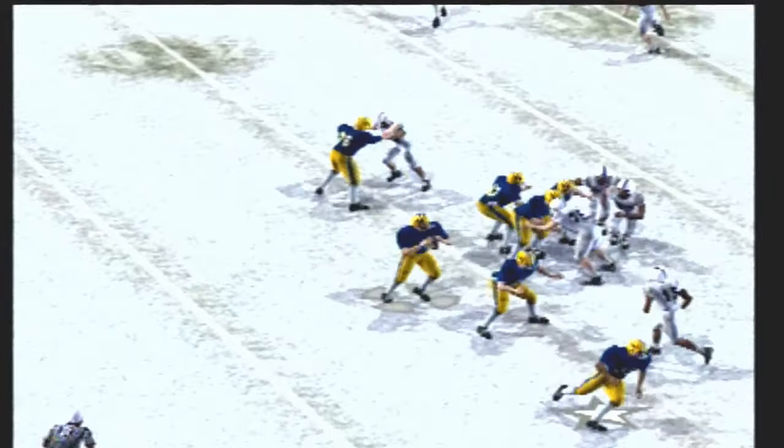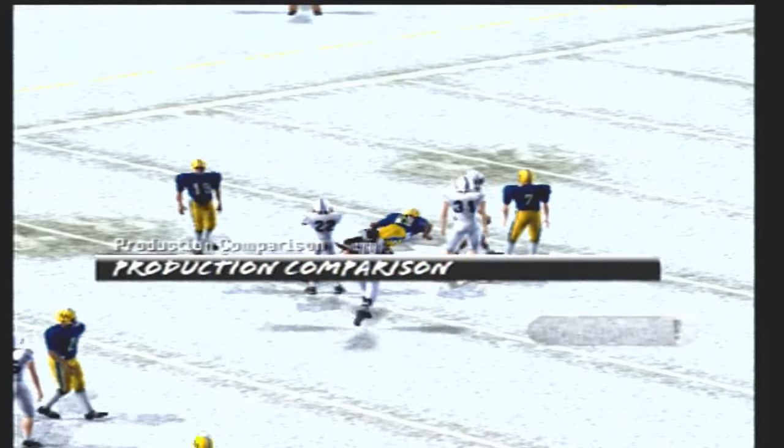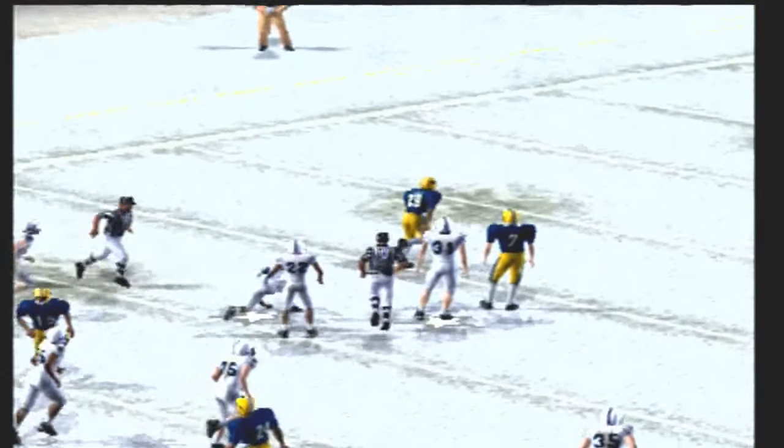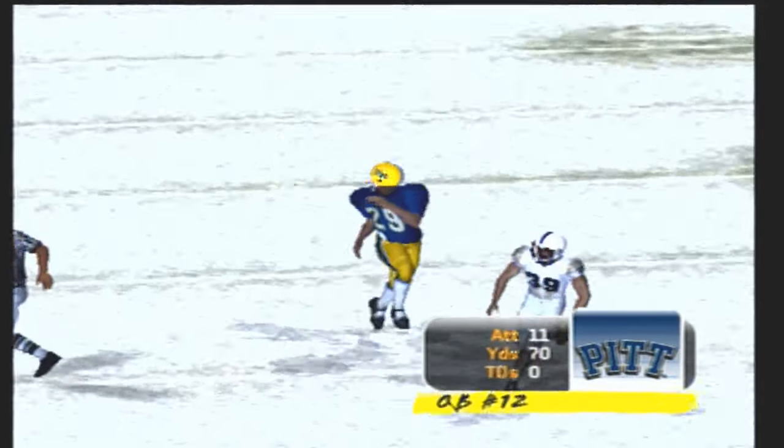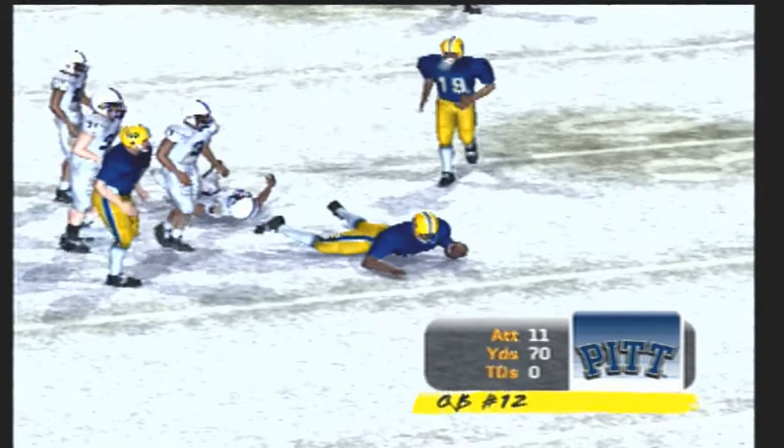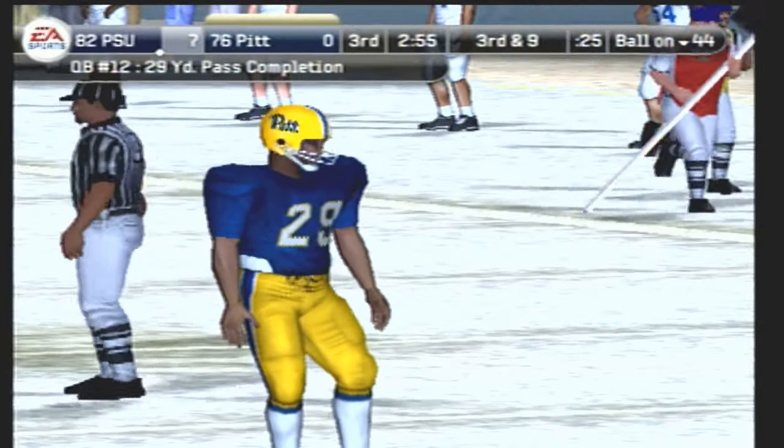He drops back, darts it over the middle — and he's got him on a streak! He's all the way down to the 27-yard line. Excellent recognition by the quarterback to pick up the blitz and get the ball off in time. One of the things you've got to be able to do is read when the blitz is coming — that play shows he's on his way to being ready for the big leagues.